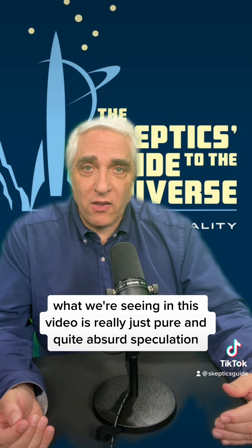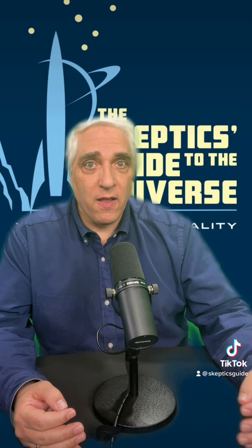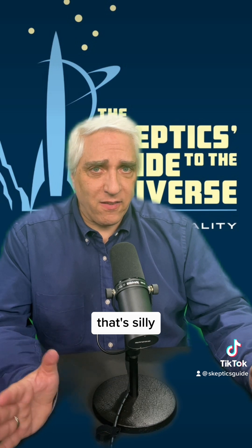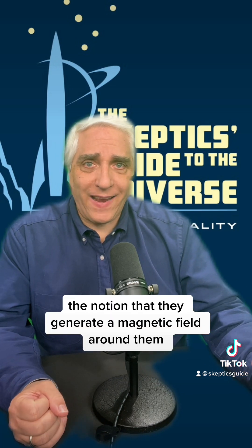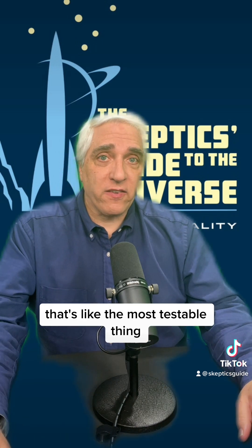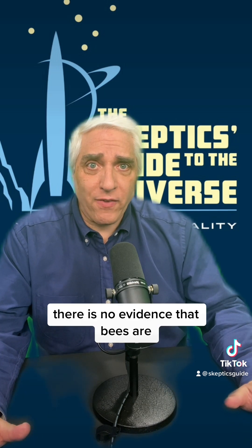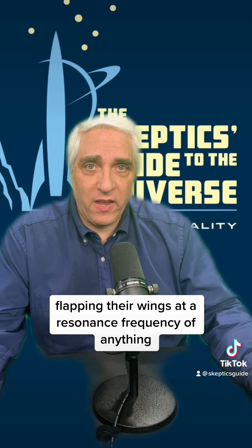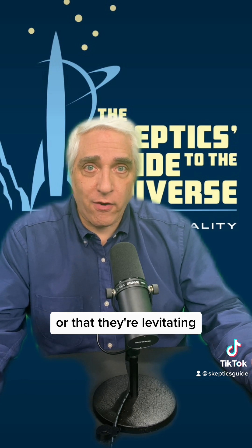What we're seeing in this video is really just pure and quite absurd speculation. They don't fly aerodynamically — that's silly, there's no evidence for that. The notion that they generate a magnetic field around them — magnetic fields are measurable, that's like the most testable thing, maybe the only testable thing that they really said in the video. There is no evidence that bees are flapping their wings at a resonance frequency of anything, or that they generate magnetic fields, or that they're levitating.